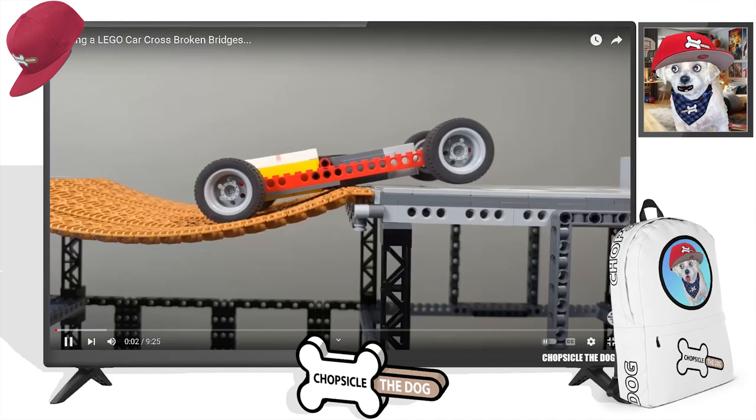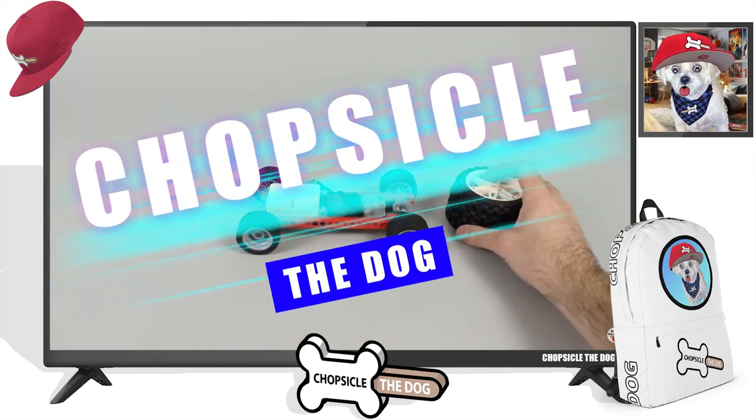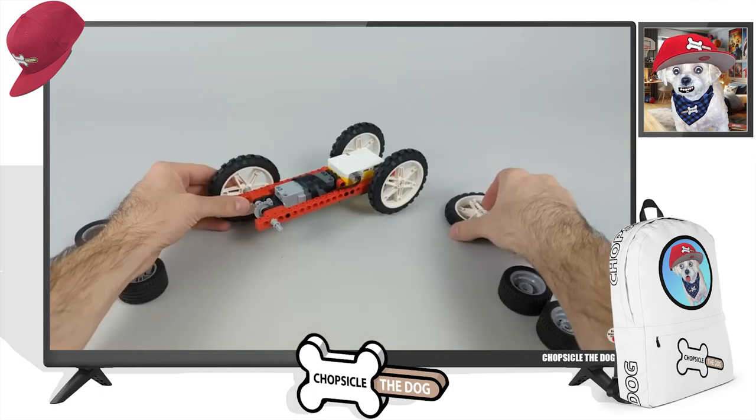I'm your best friend Chopsicle the dog, and this is making Lego cars cross broken bridges.